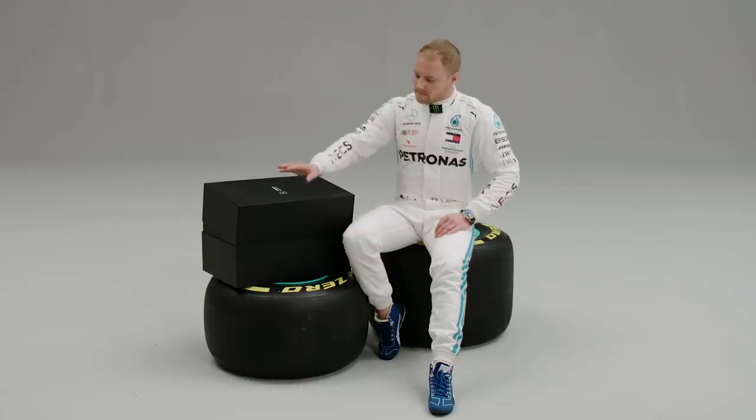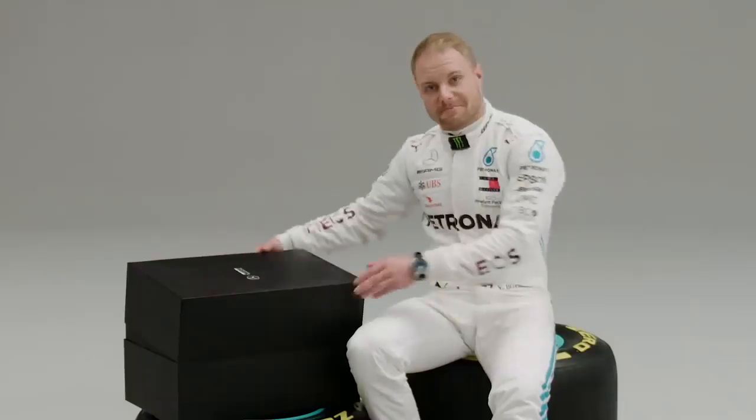Hi guys, I have this magical box here. I'm not sure what's inside. Wanna have a look?